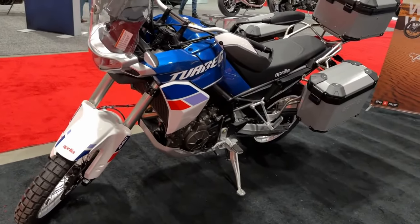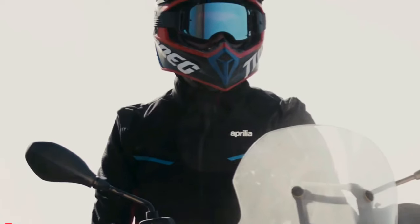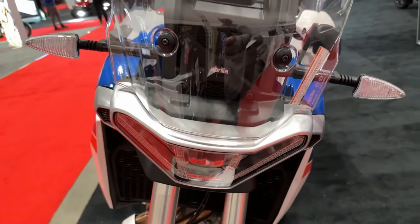The first option drapes the ADV in a sinister black livery, while the second one comprises a sandy finish on the bodywork. Both have a red finish for the trellis frame to add a pinch of sportiness.